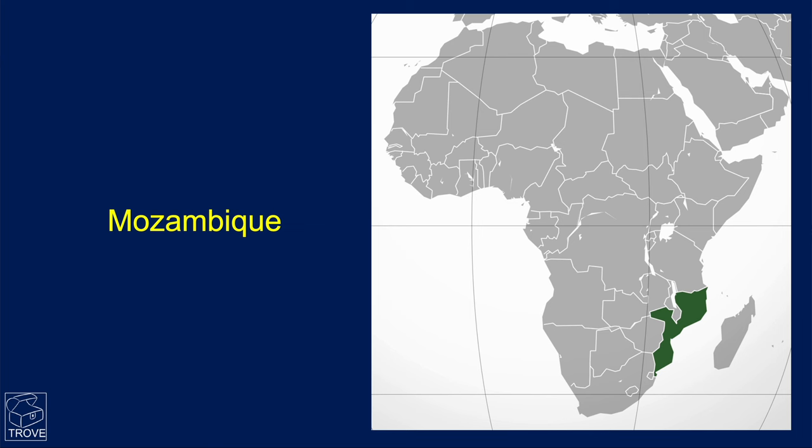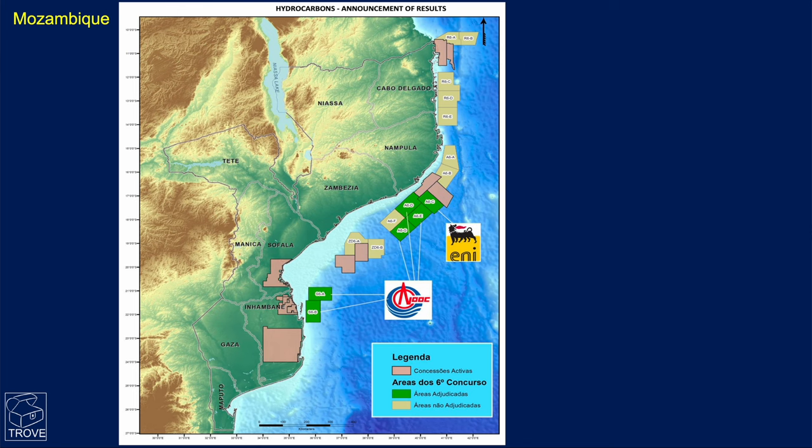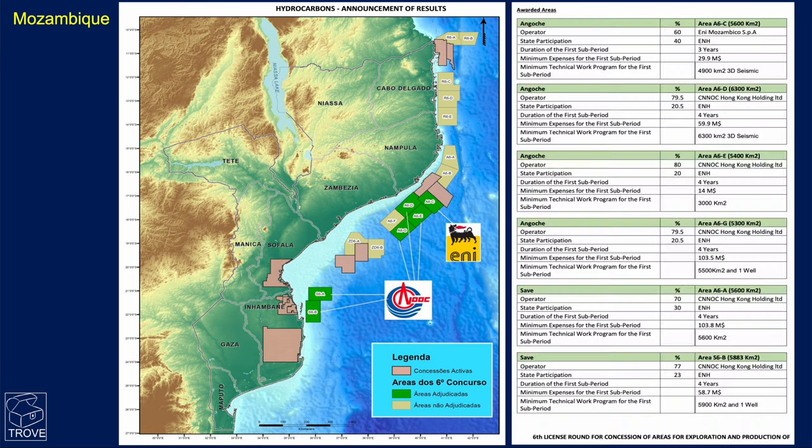In Mozambique, in eastern Africa, the government has announced the awards of the licensing round. The major winners have been CNOC, the Chinese national company, with awards in the south and up into the northern region offshore Zambesia and Nampula. ENI picked up a block as well, and the details and the makeup of the partnerships in this block are listed here.